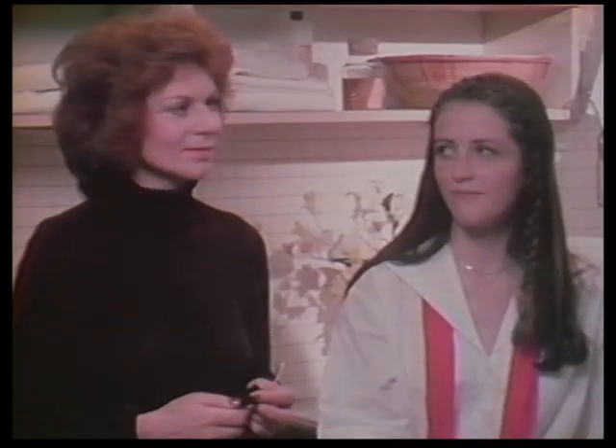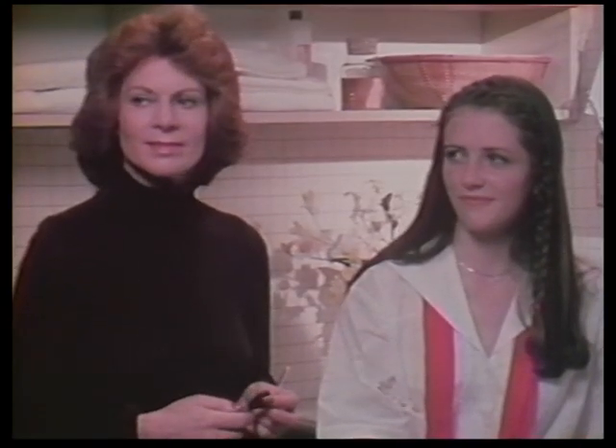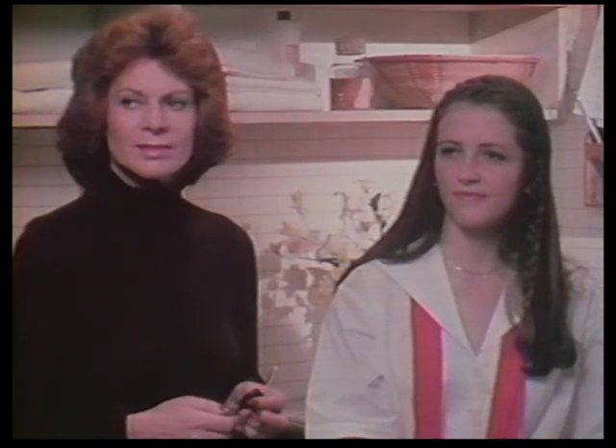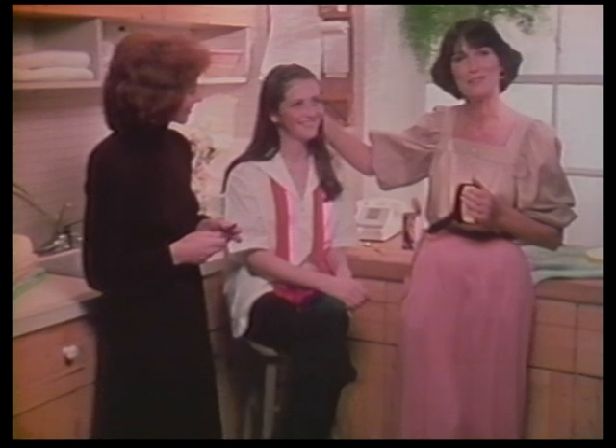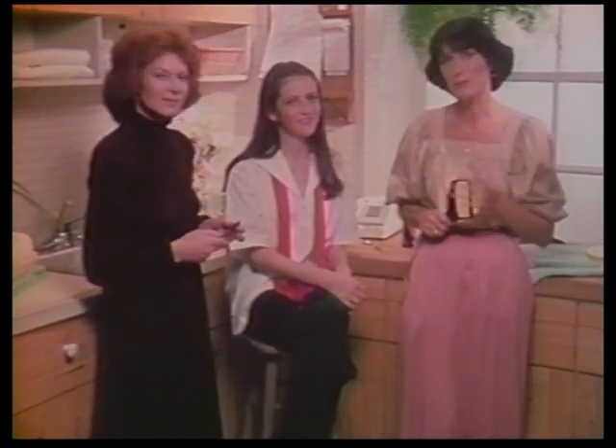My guests today are Ann Keene, owner of the Ann Keene Skin Salon in New York and president of the Skin Care Association of America, and a very pretty teenager, Tracy Flynn, who says she has problems that break out every once in a while.